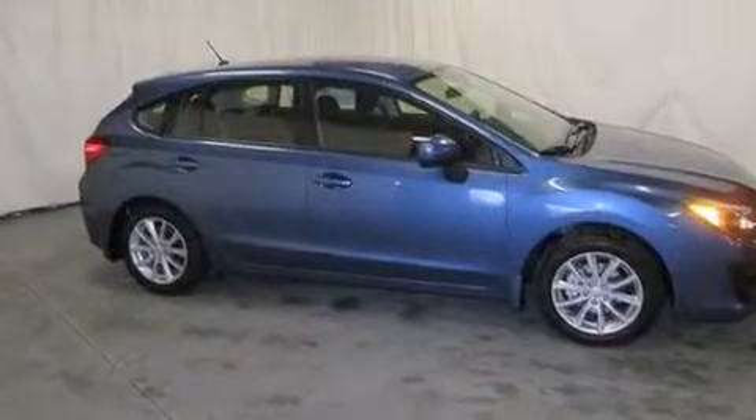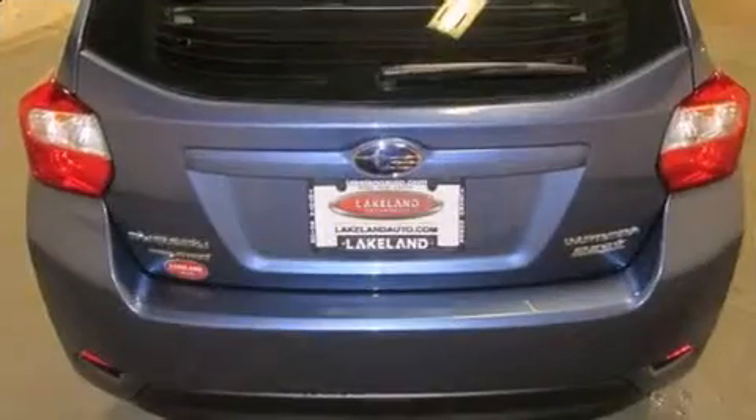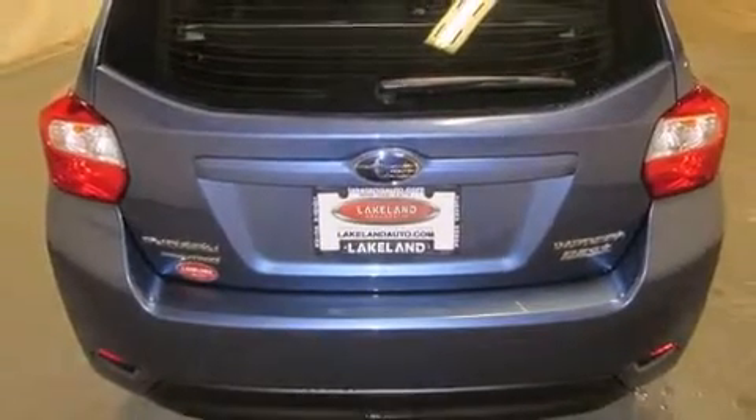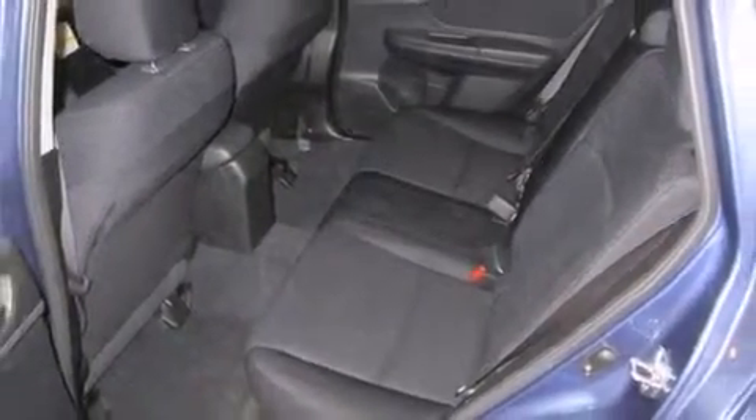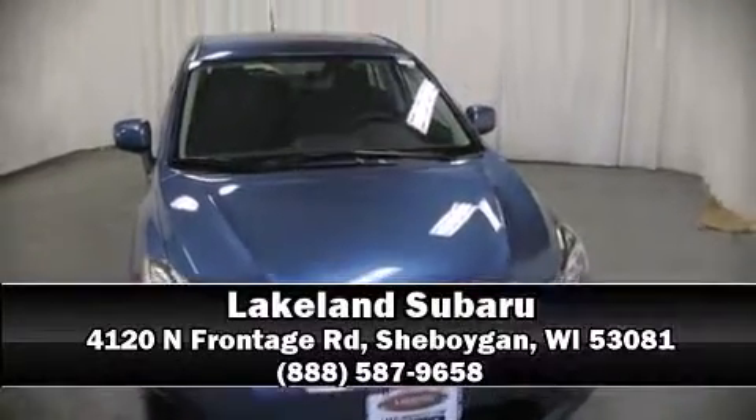Brake assist, a panic alarm, and four-wheel disc brakes with ABS. Various mechanical systems are monitored by electronic stability control, keeping you on your intended path. Our sales reps are extremely helpful and knowledgeable — please don't hesitate to give us a call.